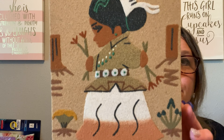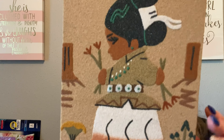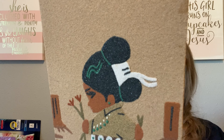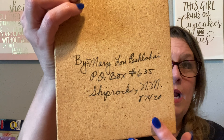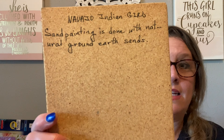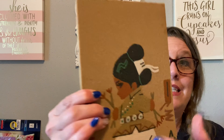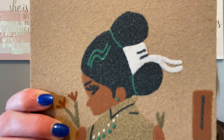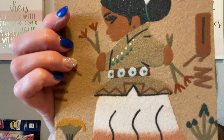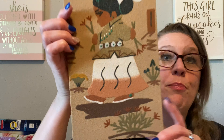I picked up this handmade sand art piece — I showed it in the video. It is in excellent condition. It was made by Mary Lou Peslowski in New Mexico. It says 'Navajo Indian Girl — sand painting done with natural ground earth sands.' I don't know how she did it, but look at the detail. That is beautiful.